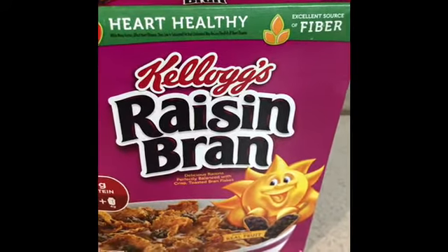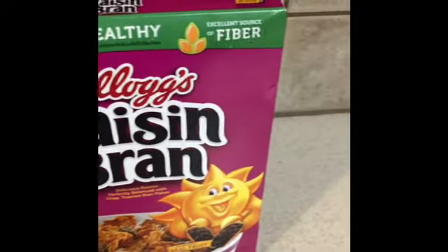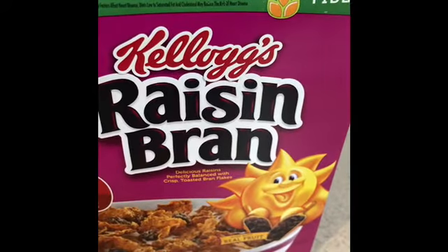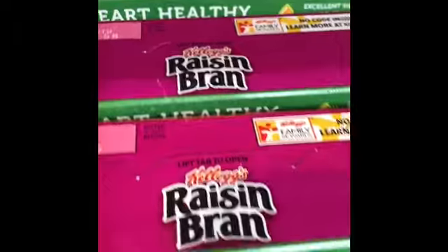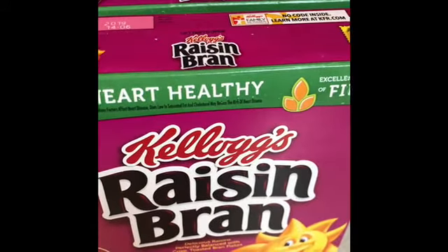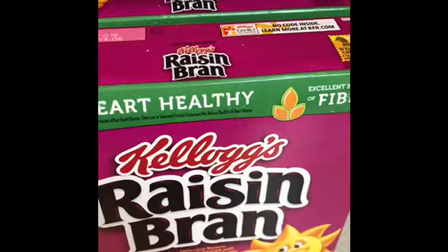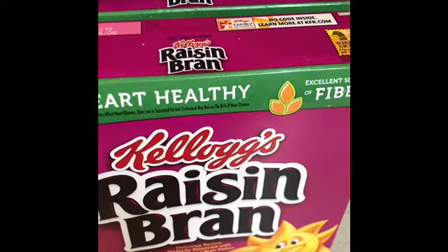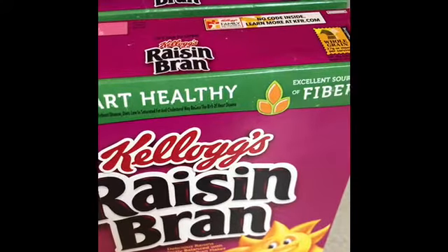The only variety they had was Kellogg's Raisin Bran — the Corn Pops and Frosted Flakes were all gone. I picked up four boxes at 99 cents each, which came to $3.96. I also used a dollar-off coupon for every two boxes of cereal that came out a couple of weeks ago.